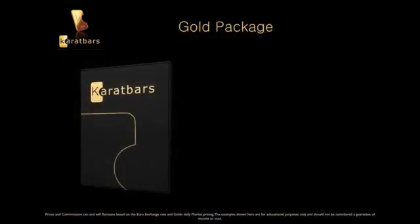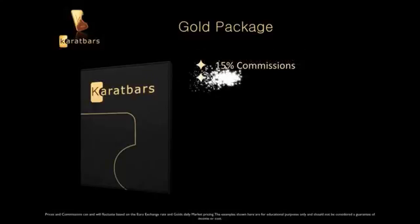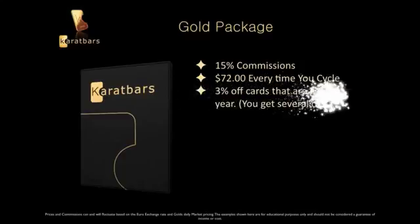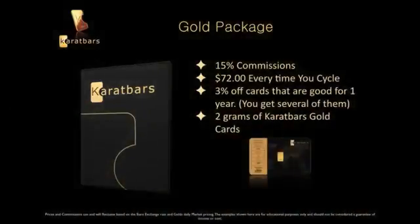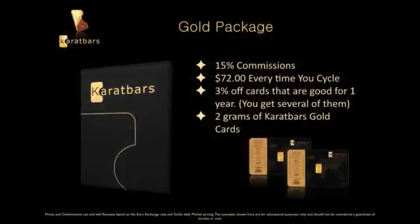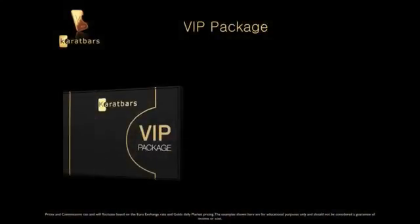The Silver package runs around $350. Then we have what's called the Gold package. In the Gold package you'll get fifteen percent in commissions, you'll get around $72 every time you cycle, and you'll get those three percent off cards along with two grams of gold. The Gold package runs around $750.